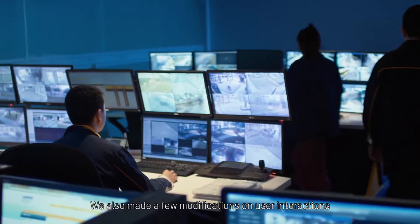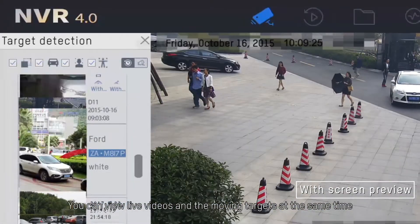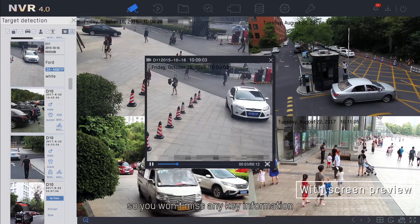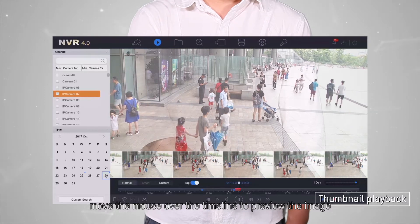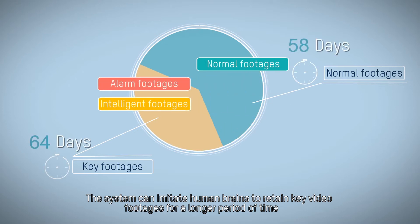A few modifications have been made to user interactions. You can view live videos and moving targets at the same time, so you won't miss any key information. During playback, move the mouse over the timeline to preview the image. The system can imitate the human brain to retain key video footage for a longer period of time.